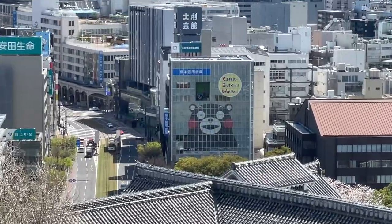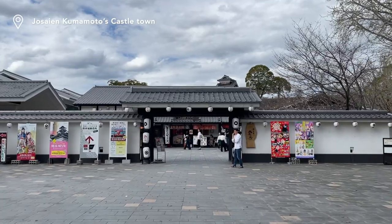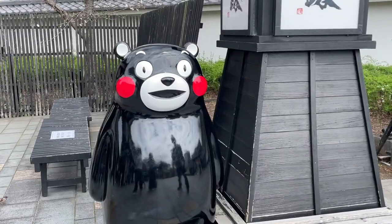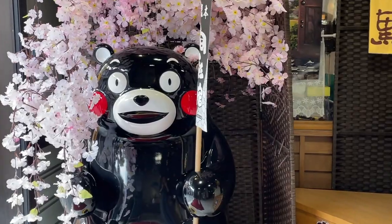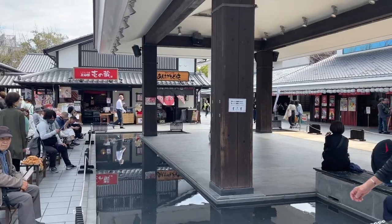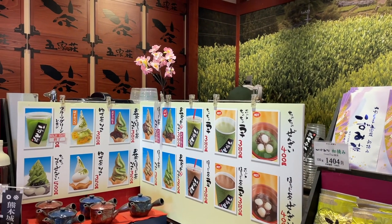We continued our journey, continuously under the watchful eye of Kumamon, the Kumamoto mascot. Next to the Kumamoto Castle there is a little castle town area with restaurants, cafes and souvenir shops. We decided to snack on some steamed pork buns and matcha ice cream.